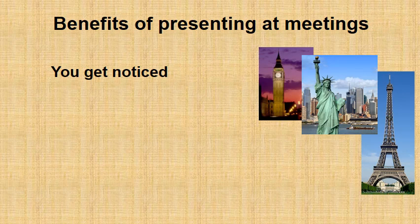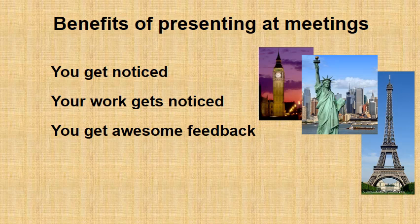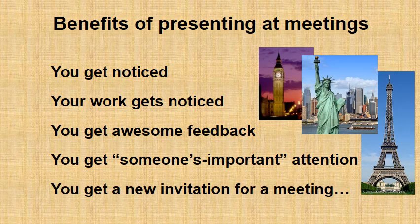If you did a good job presenting your science, you will get noticed, your work will get noticed, you will get some awesome feedback for your next research, and most importantly you will get the attention of someone important. This someone important will actually give you a ticket to the next meeting where you can give an oral presentation and get into this positive feedback loop of people appreciating your work.